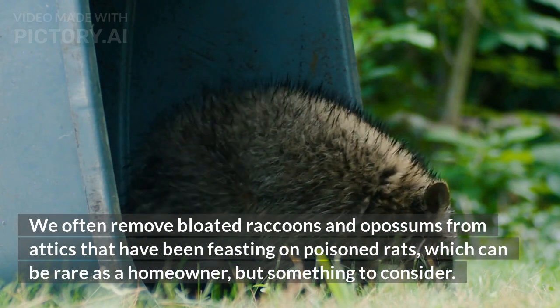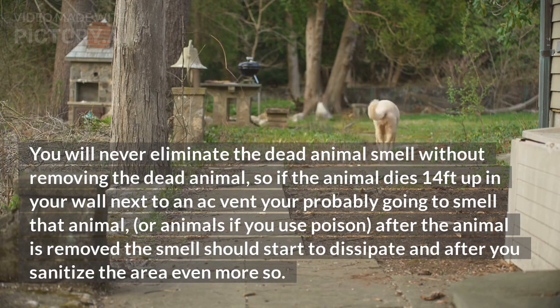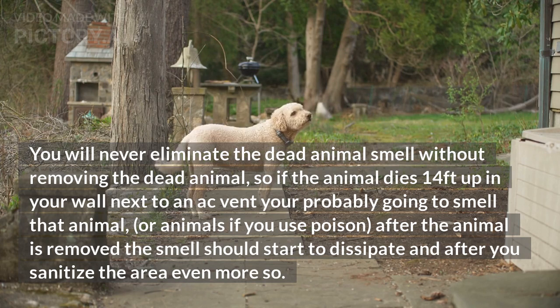You will never eliminate the dead animal smell without removing the dead animal. So if the animal dies 14 feet up in your wall next to an AC vent, you're probably going to smell that animal — or animals, if you use poison. After the animal is removed, the smell should start to dissipate, and after you sanitize the area, even more so.